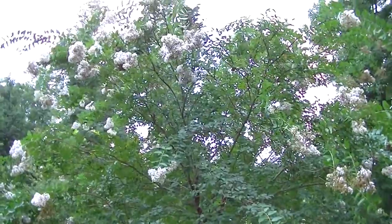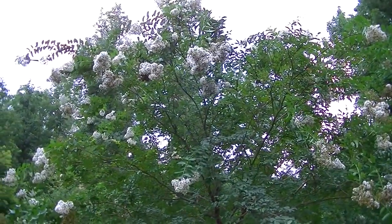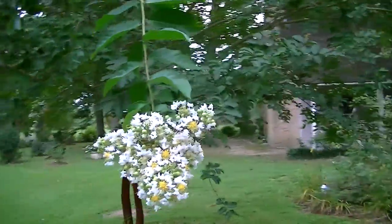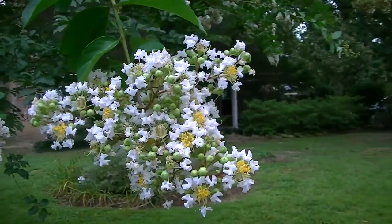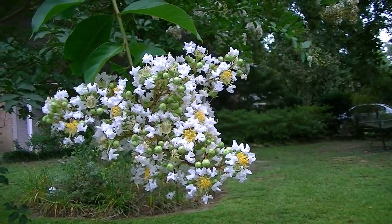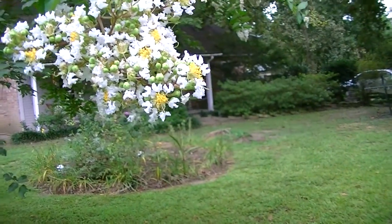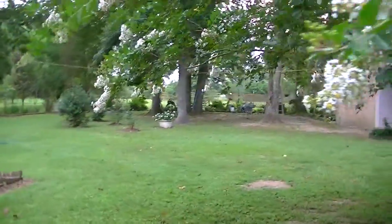Our white Natchez — or Natchez white — crepe myrtle is doing right well. The blooms on this thing are just absolutely gorgeous. Most people don't even realize there's a yellow stamen in the middle of the blooms. Just see them from a distance, it looks like it's all white.